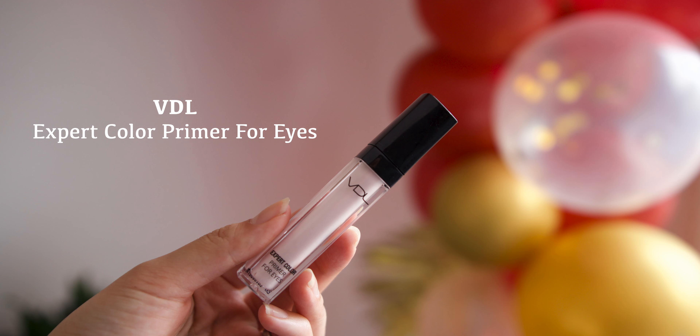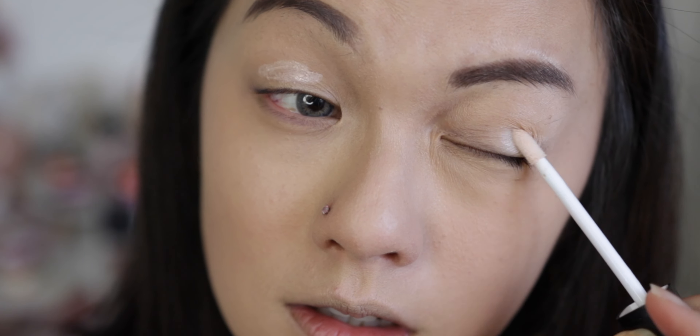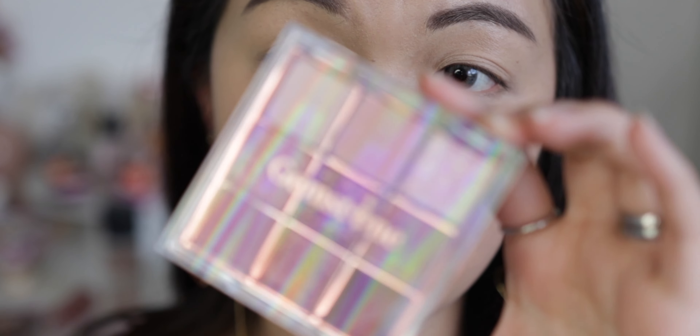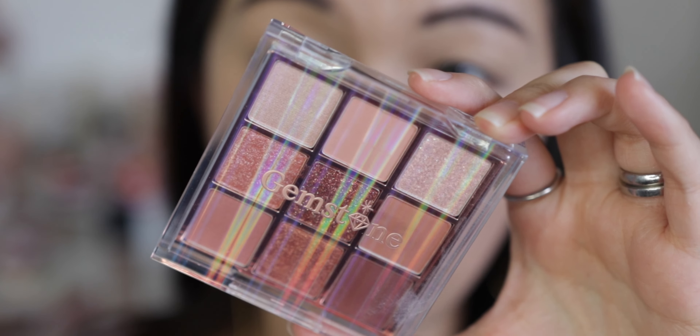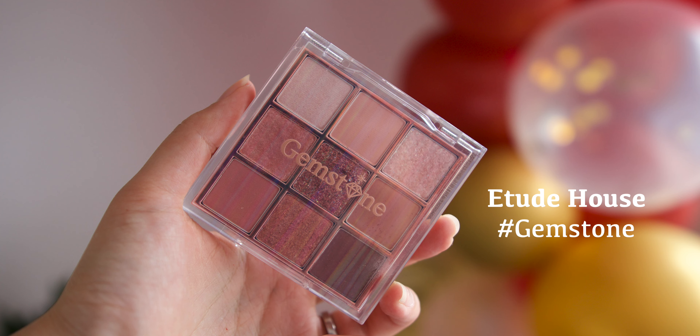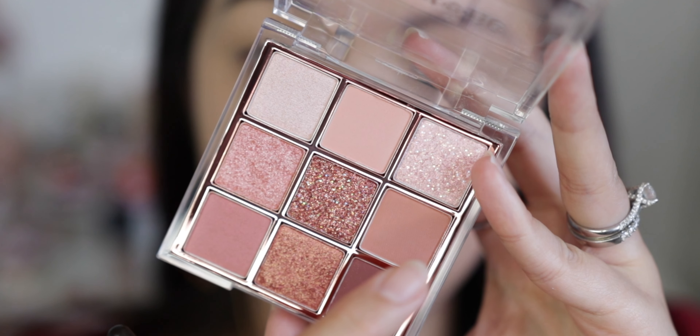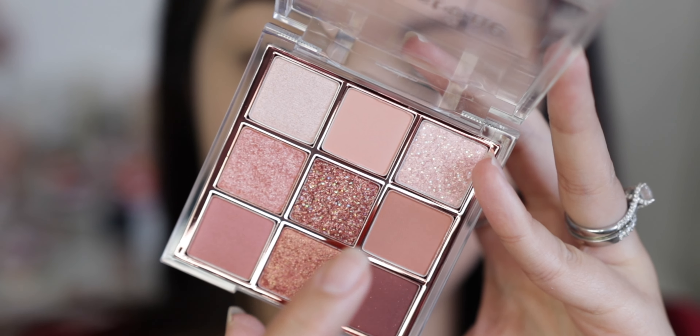We're going to prime the eyes first using the VDL primer, applied all over my lid space. The eyeshadow palette I'll be using is by Etude House — this is the Gemstone Color Eyes palette, which has four glitters and five matte shades.